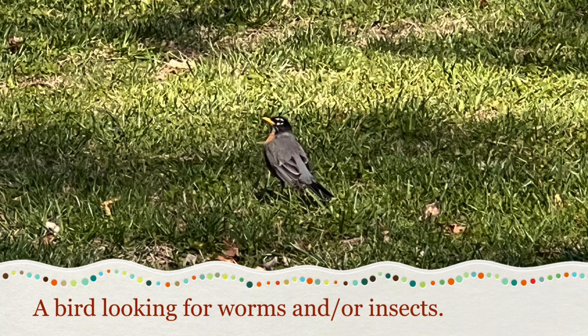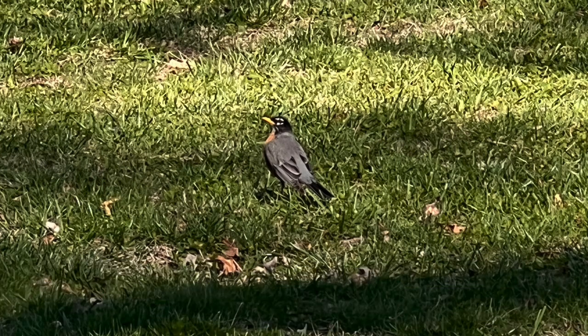Next we have a bird, most likely looking for worms and/or insects like the ant to eat. It could also be looking at the trees around to see where it wants to live.